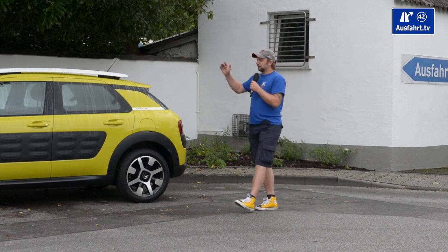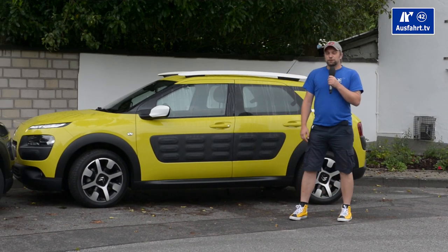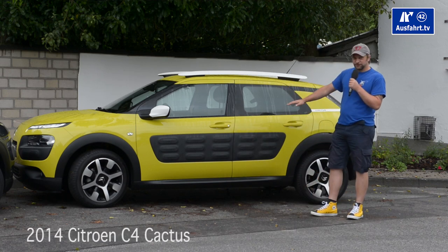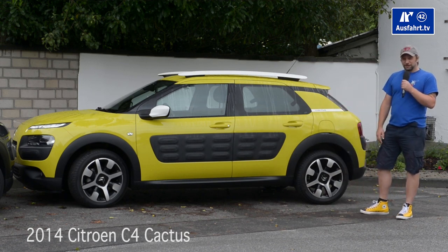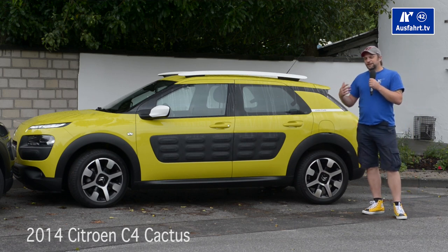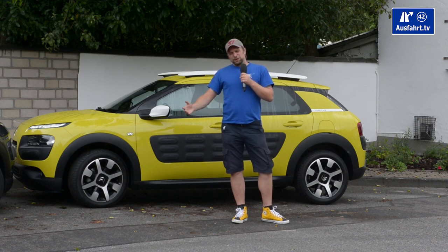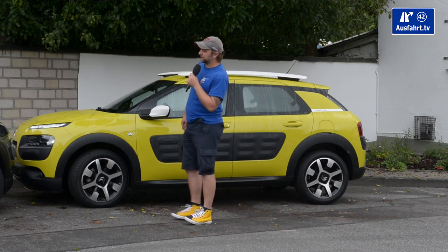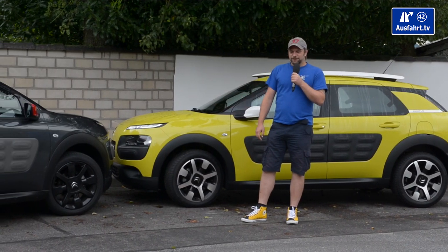Citroën presented the Cactus concept car at the IAA in Frankfurt 2013, and when they showed the production model in Geneva 2014, I was surprised how close it is to the concept car. It is compact SUV something style. Citroën is very proud that they did something very extraordinary, and if you followed the history of Citroën, you know their cars are not the most sold but very impressive — for instance the Deux Chevaux, the DS, and the CX.